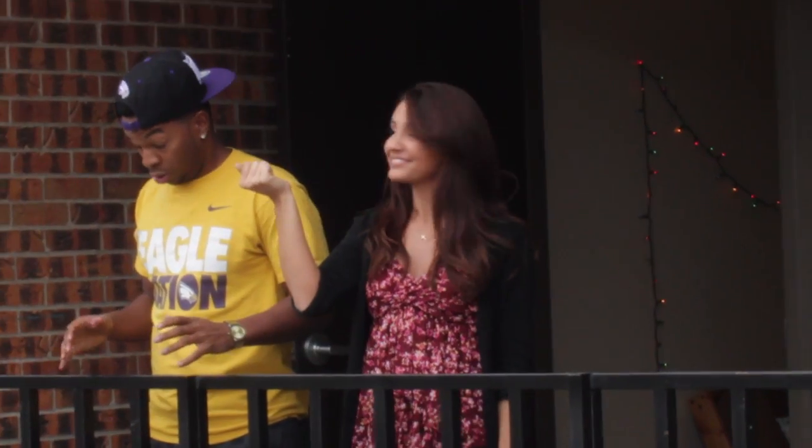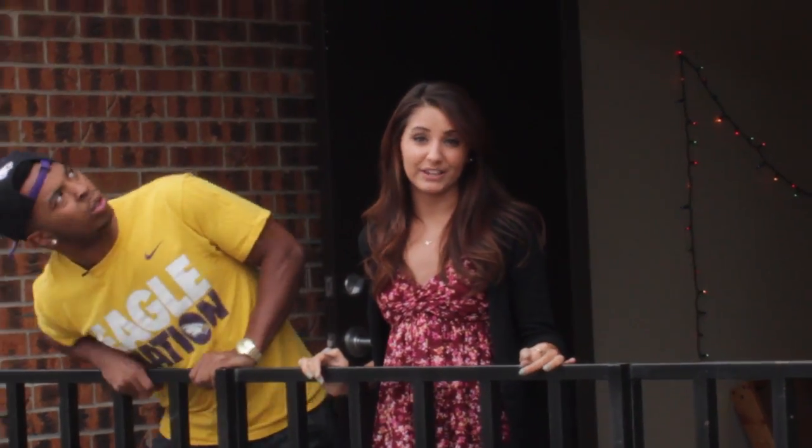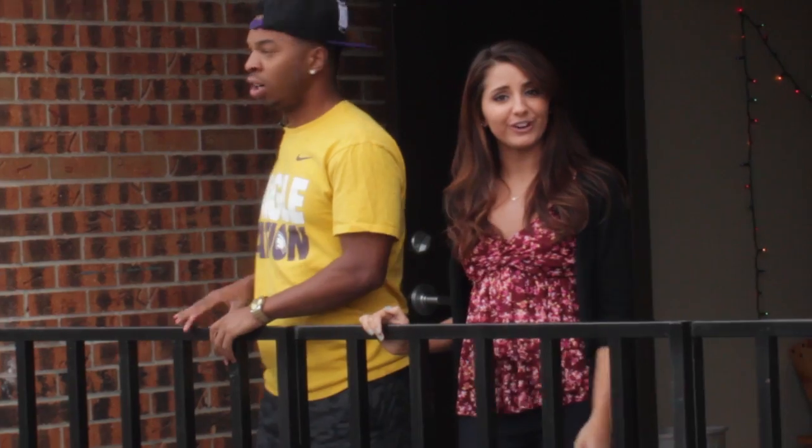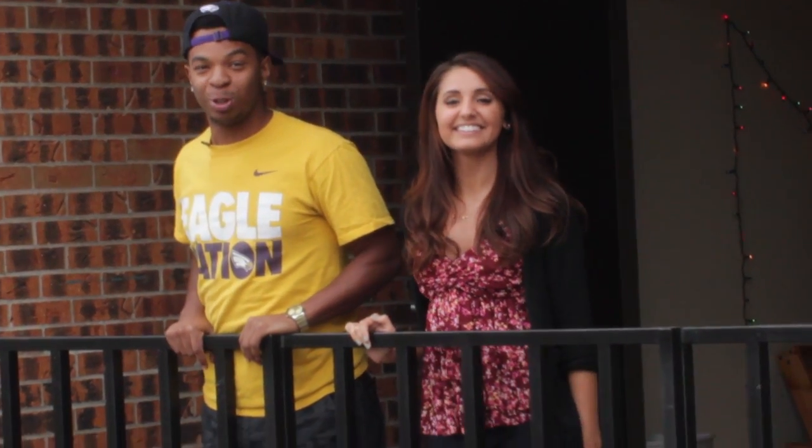How did you get here? I have my ways. This is just one of the many beautiful dorms that we have here at Northwestern. But don't take our word for it — go to unwsp.edu and schedule your tour today.